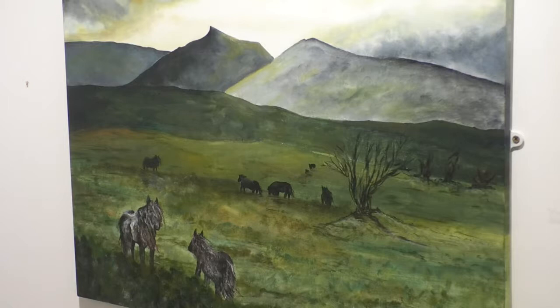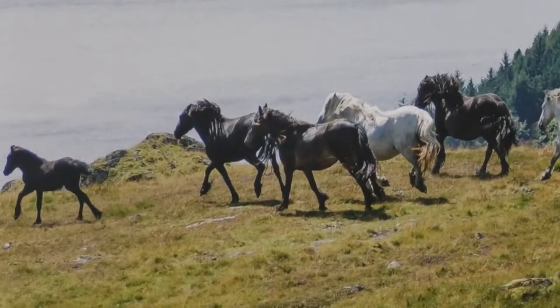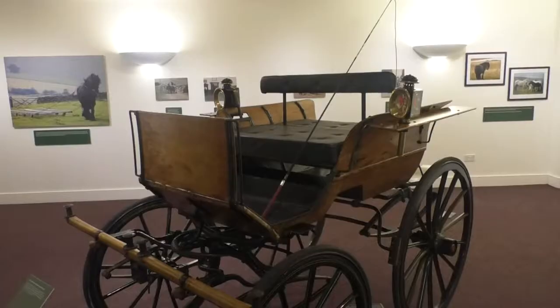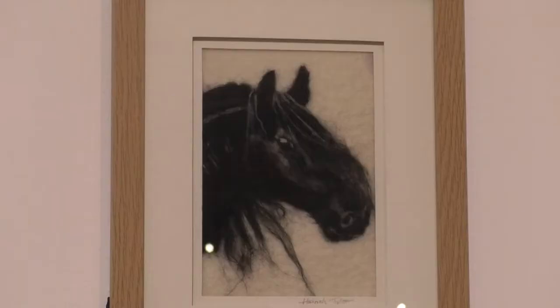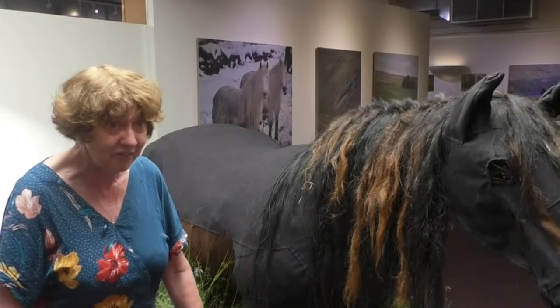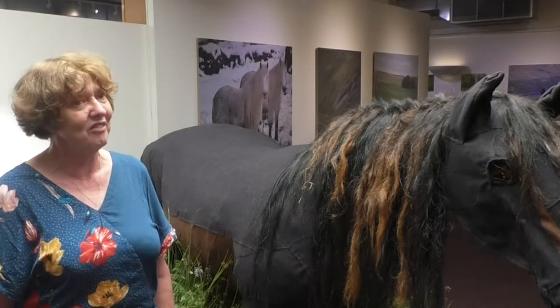The exhibition has taken 18 months to organise, but Libby's attachment to the ponies is much older. When I was seven and eight and living in the Kentmere Valley, I got to know the pony as the pony that was up on the fell and also being used — still used by some of the farmers — and I remember them doing that in the late 1960s. Then there's been a fell pony in my life from 1979 right up until today, where I have 15.